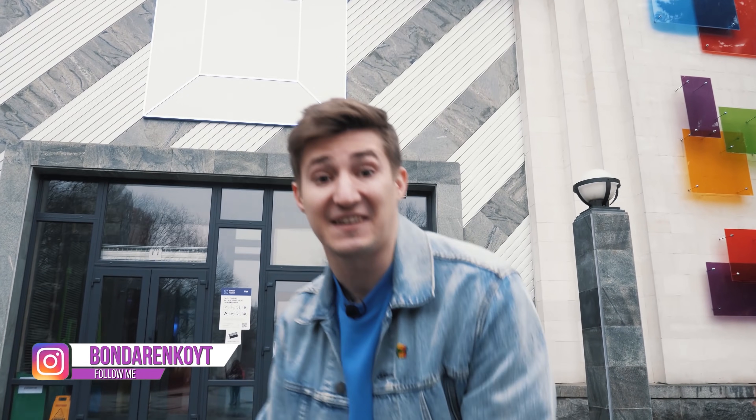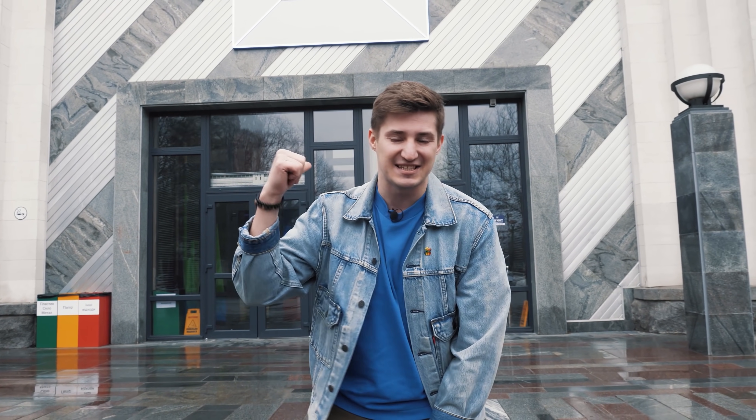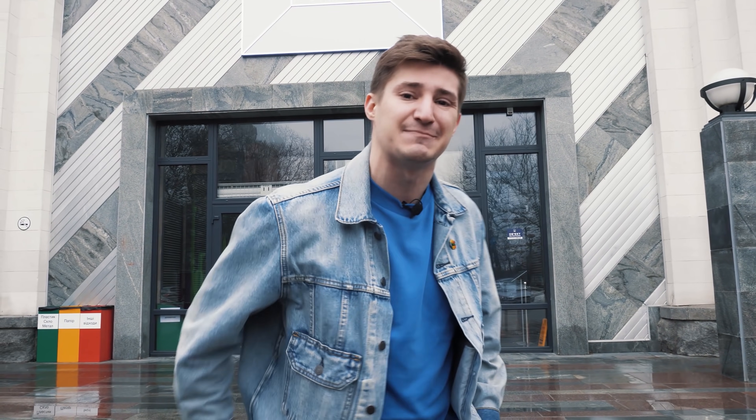Hey everybody, I'm Cubastic. Today I will sneak into the Science Museum of the Ukrainian Academy of Sciences. This is the largest science museum in our country, located in the capital at VDNG. It's an amazing place with the most incredible exhibits. My task is to spend 24 hours here. Today we will ride a bicycle with square wheels, grow the largest crystal, enlarge parts of our body a thousand times, and create a real active volcano. Let's go!